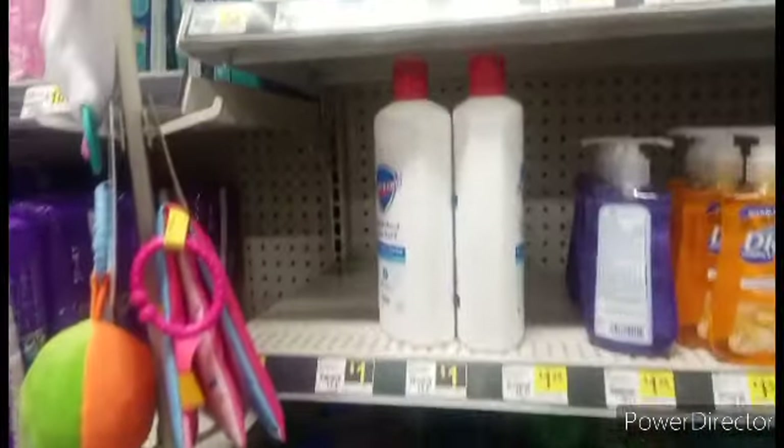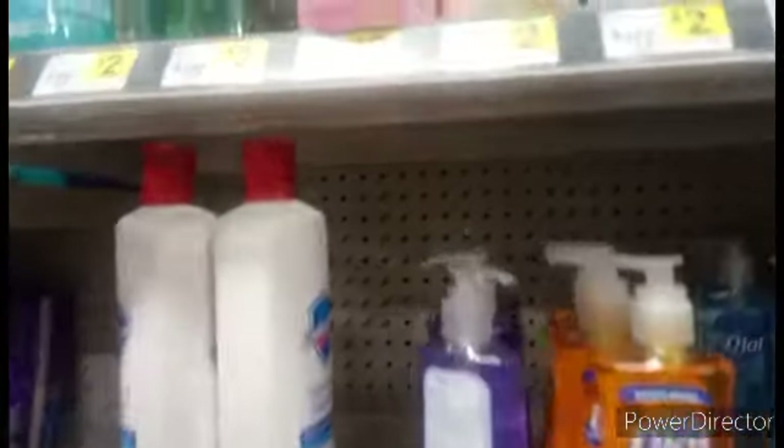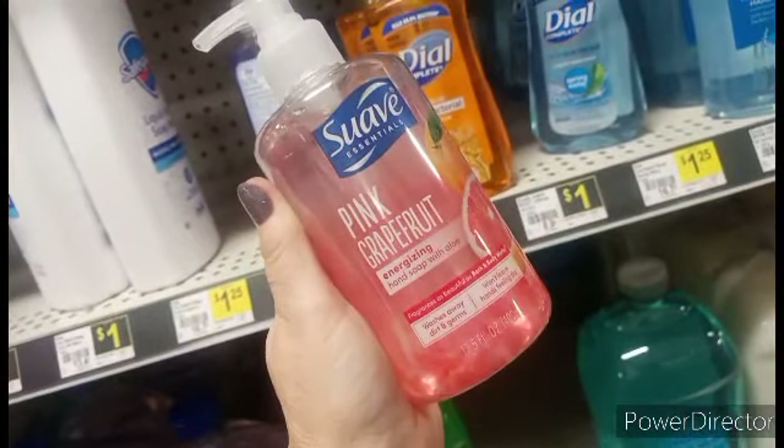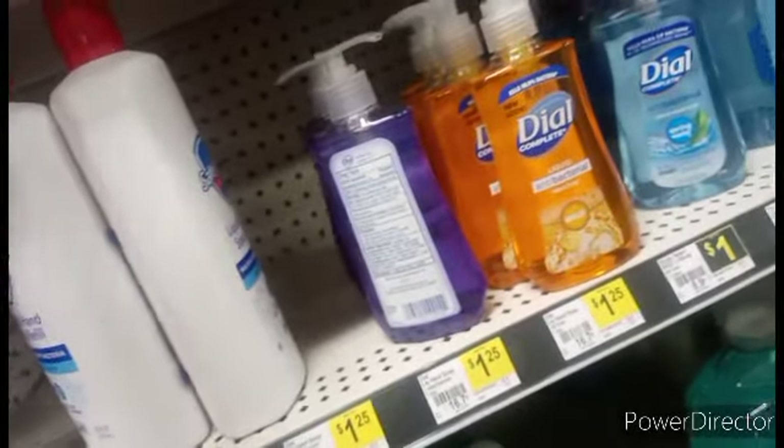Okay guys, let's talk about hidden clearance. This right here — pink grapefruit — it is ringing up for 75 cents, no coupons needed. Awesome deal!